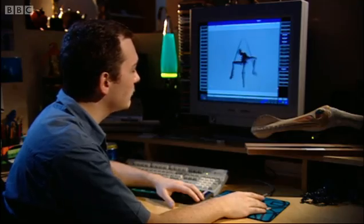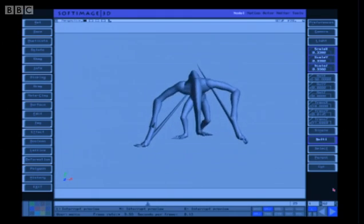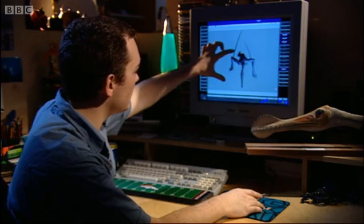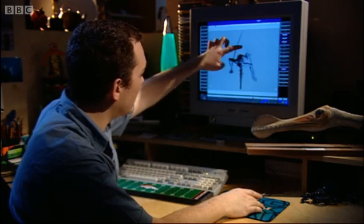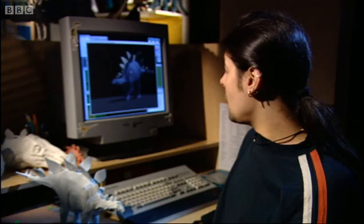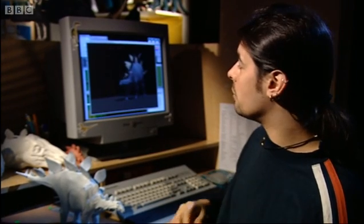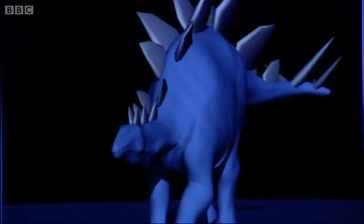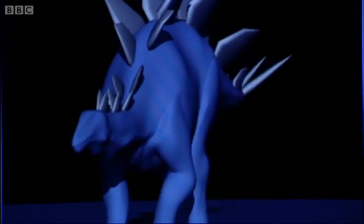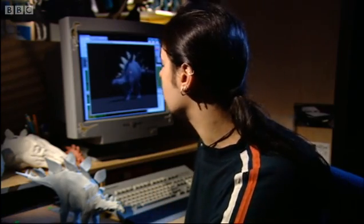We're happy with him. We tried the parallel walk, we tried the hop — all different types of moves. But we decided that this alternate back leg, forward leg, other back leg, other forward leg worked really well. What I did in the end, because his front legs are shorter, I gave him loads of reach with his shoulders and his spine, so he kind of swaggers forward — which gives him extra reach to compensate for his short front legs.